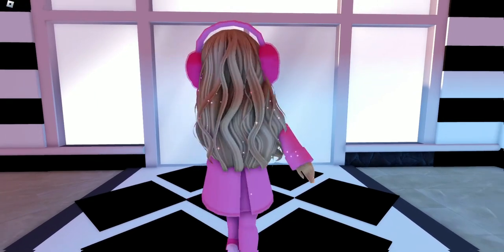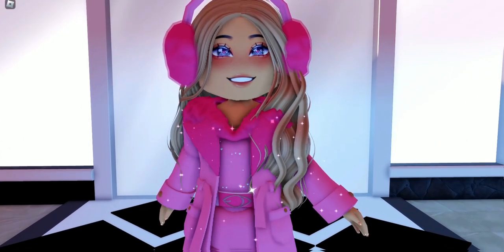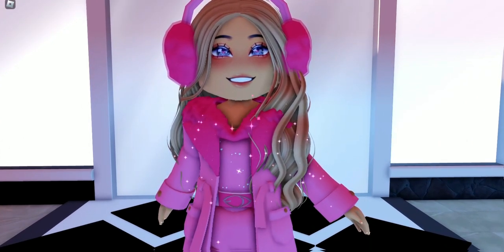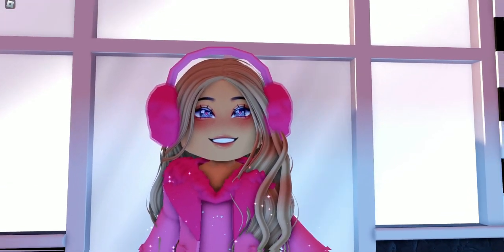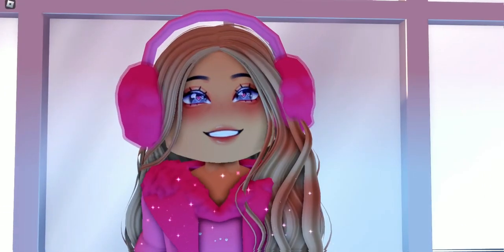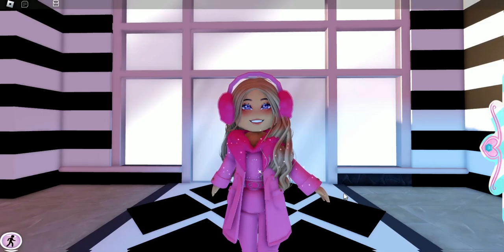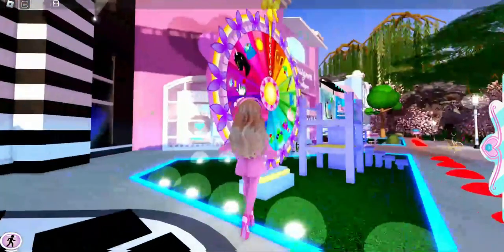Hello, my name is Lindsey and today I thought it'd be fun to make cheap outfits with the Cookie Cutter Lover Loafers heels. I did do a video styling them, but today we are specifically going to make cheap, affordable outfits for these shoes. Let's go ahead and get started, but first let's spin the wheel.